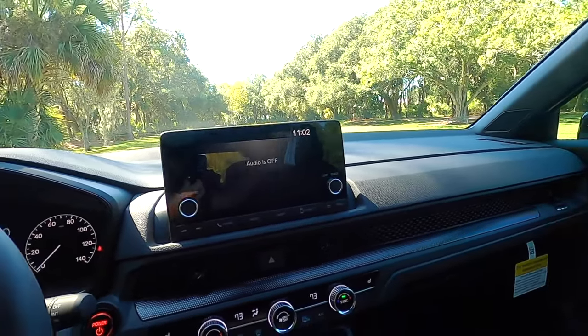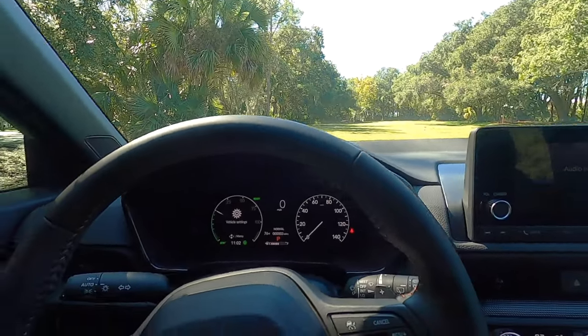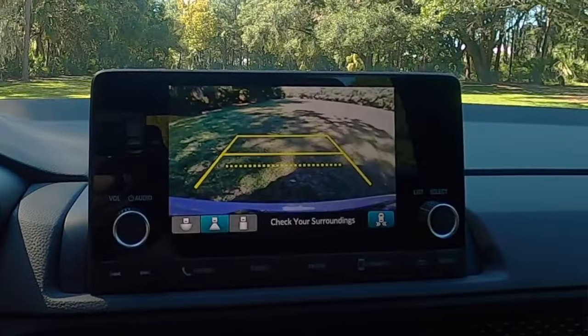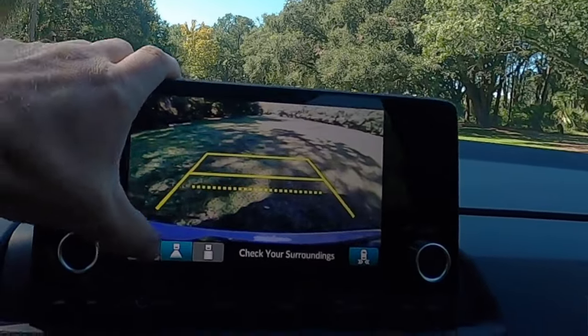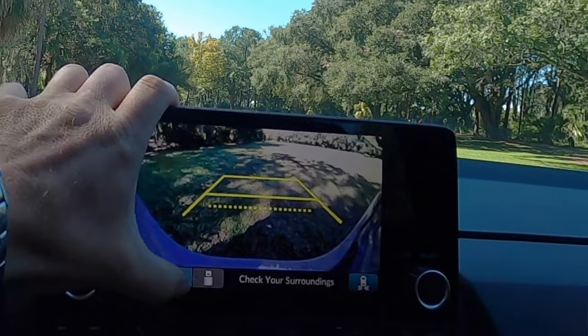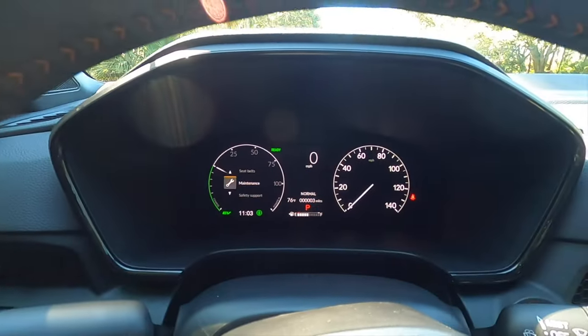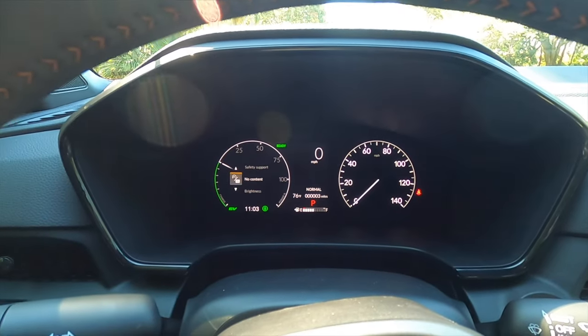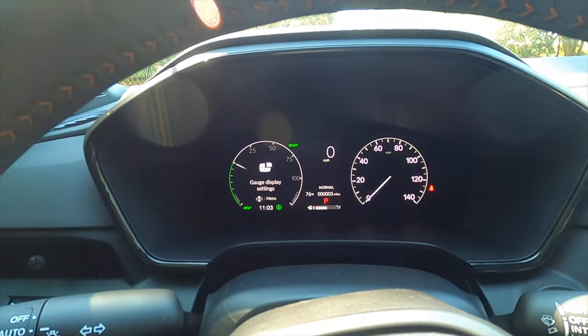Upgrading to the EX-L Hybrid brings 320 watts, eight speakers, HD radio, and SiriusXM. The reverse camera has an expandable trajectory display with multiple view options for easier towing alignment. The gauge cluster uses a 7-inch digital display that can be configured and has a changeable layout.